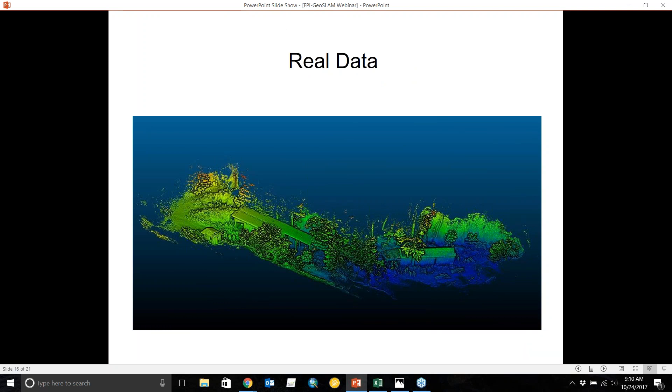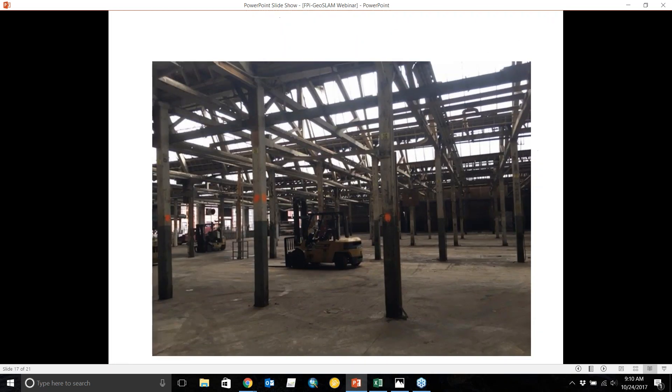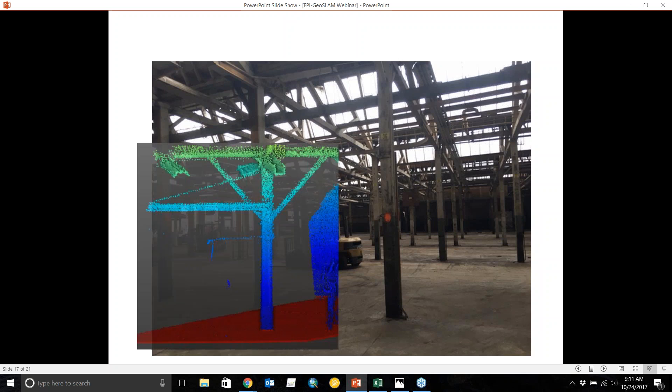I wanted to show some real data. This is a large industrial building that's been gutted, used as a showcase comparing the handheld GeoSLAM against the traditional static Trimble TX8 high-definition scanner, which outputs something like one million points per second. The GeoSLAM outputs about 43,000 measurements per second, so a common question is: is 43,000 per second enough data to model from? The answer is yes.